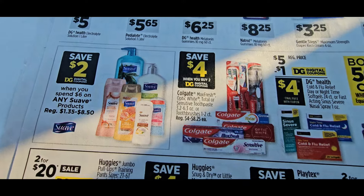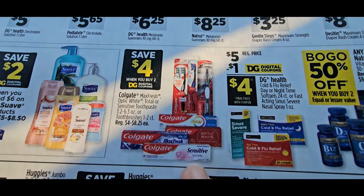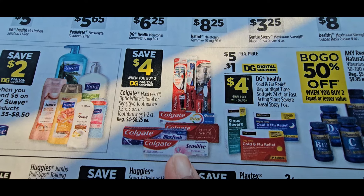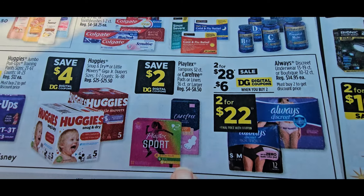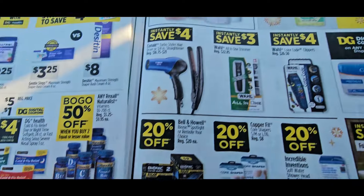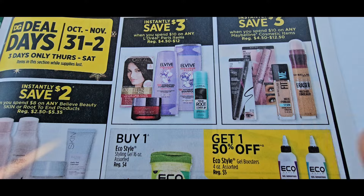This is the $4 off two Colgate deal — that one is back. I love that deal. All of these tissues. The $4 off Carefree and a $2 coupon — that's a great deal. Come up here for more deal days — they have mostly shampoos, conditioners, makeups on the deal days.